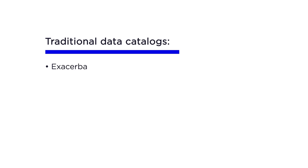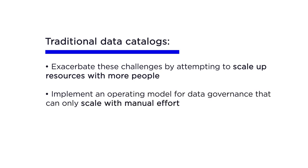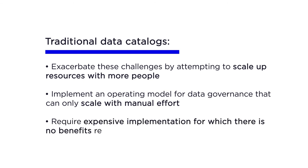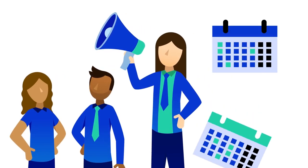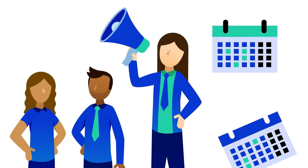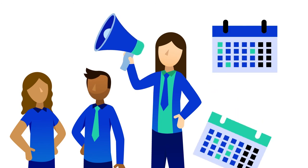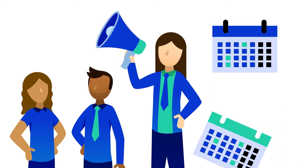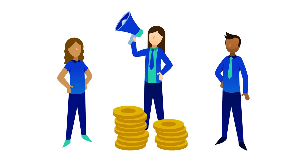You have more data coming through the pipeline all the time and constant changes to business systems. Most data professionals find themselves drowning in a proliferation of data with no feasible way to keep up with the task of data governance. Traditional data catalogues exacerbate these challenges by attempting to scale up resources with more people, implementing an operating model that can only scale with manual effort, and requiring expensive implementation with no benefits realization for at least 12 months.